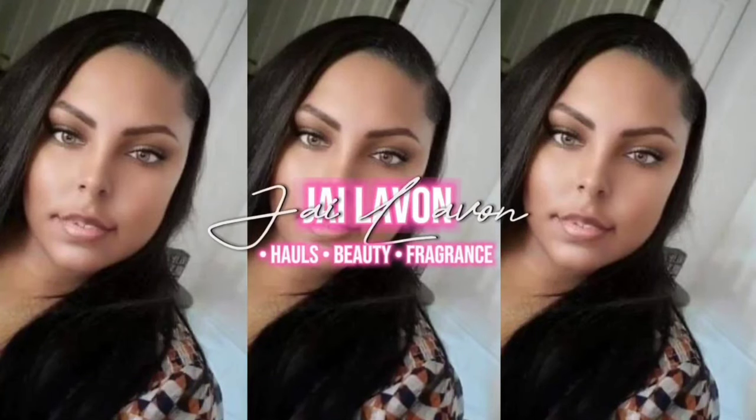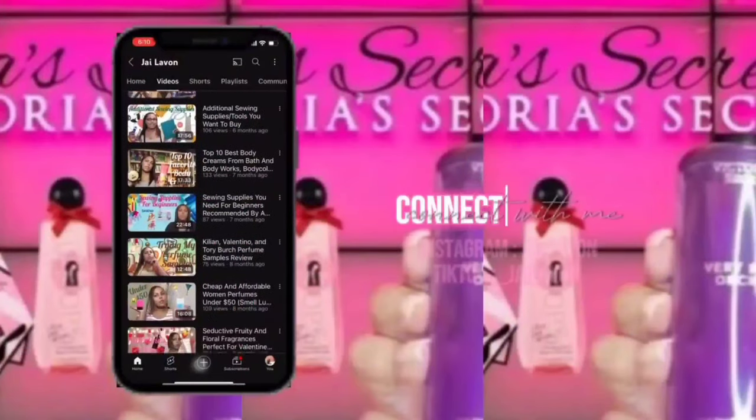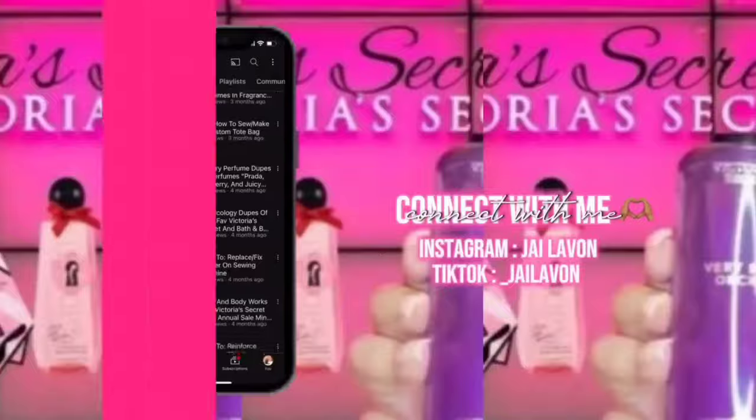Hey everybody, welcome back to my channel, it's your girl Jayla Von back with another video. If you're new here, welcome to my channel. If you are a returning subscriber, welcome back. Today I'm going to be showing you guys my full Victoria's Secret body spray, body cream, and body lotion collection.